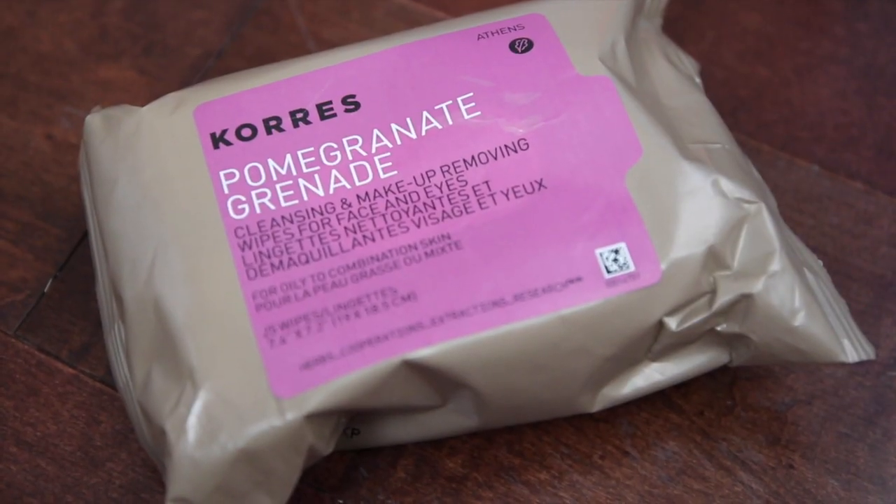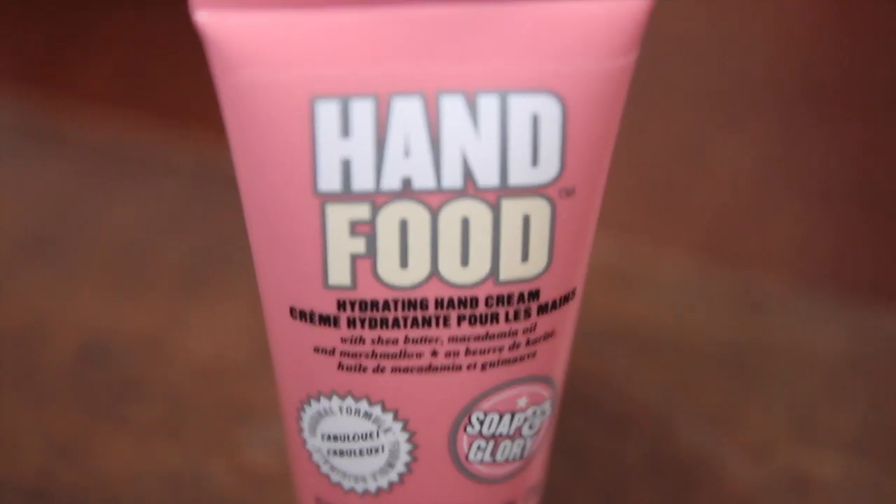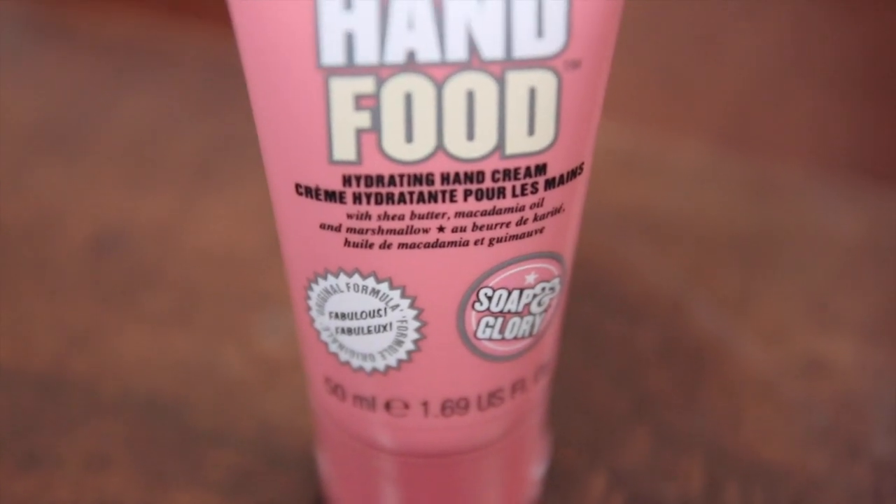This next thing is something I am excited about - these pomegranate facial wipes from Korez. I bought these from TJ Maxx for only $2.99. They smell so good, they smell like pomegranate and they really get all your makeup off. The next item is something I've loved for years - it's Hand Food from Silk and Glory. I got the smaller size so I can have it in my purse, and it's the most amazing hand lotion I've ever had.